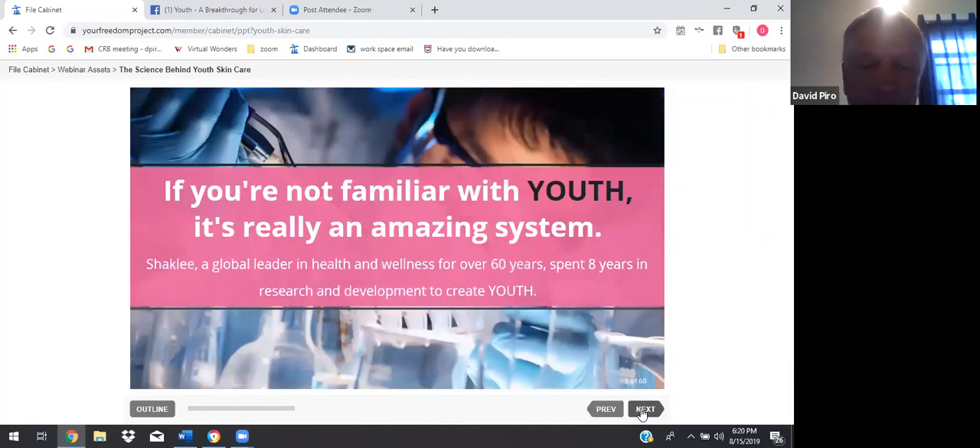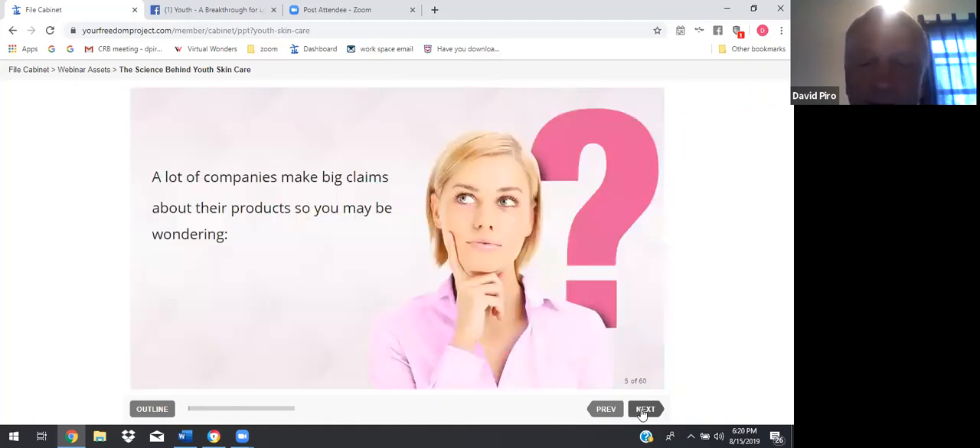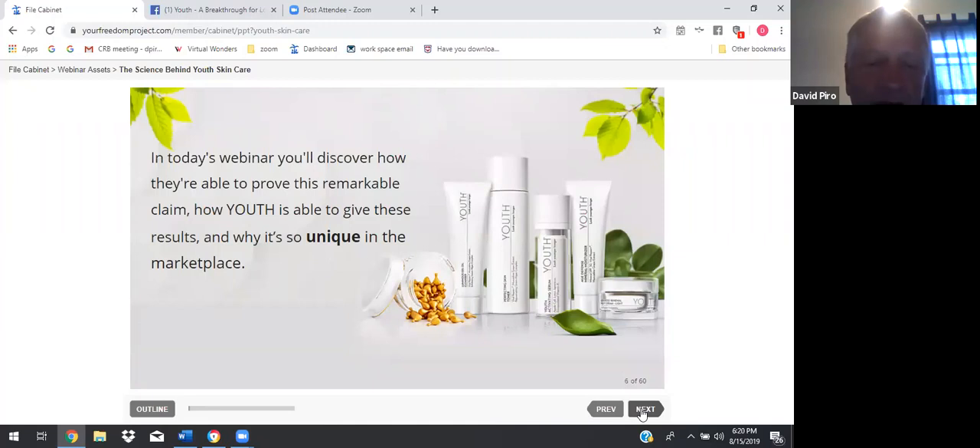Shaklee, a global leader in health and wellness for over 60 years, spent eight years in research and development to create youth. Their science team has actually been able to prove that youth can take a decade off your skin in less than 90 days. A lot of companies make big claims about their products, so you may be wondering how youth is different. In today's webinar, you'll discover how they're able to prove this remarkable claim, how youth is able to give these results, and why it's so unique in the marketplace.